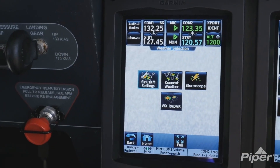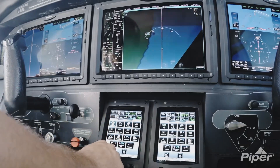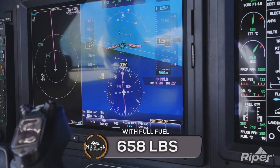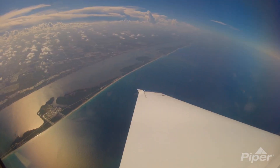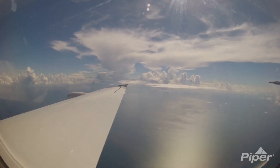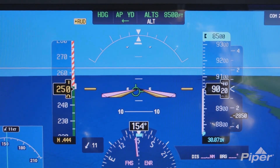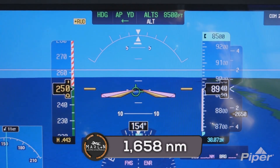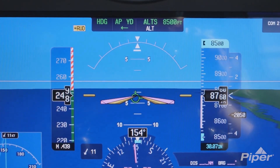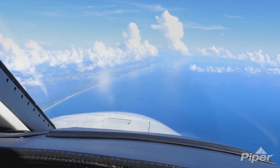The Piper M600 has a basic operating weight of 3,650 pounds, a max takeoff weight of 6,000 pounds, and a full fuel payload of 658 pounds. It has a max operating altitude of 30,000 feet and a max rate of climb while fully loaded of 1,556 feet per minute. The Piper M600 can fly a range of 1,658 nautical miles with a 45-minute reserve when flying at 184 knots.